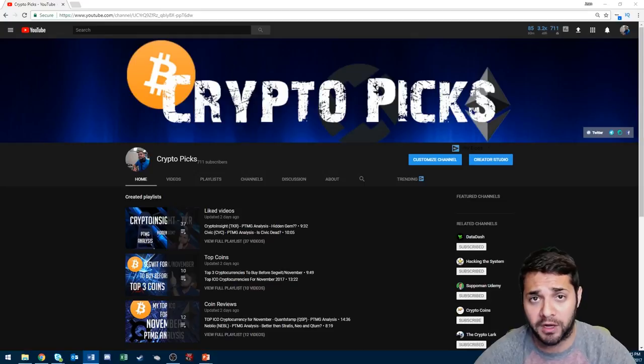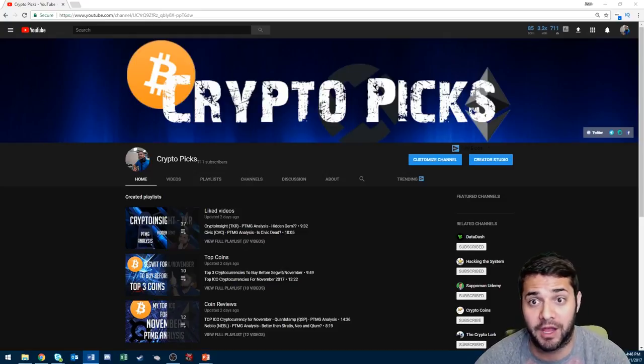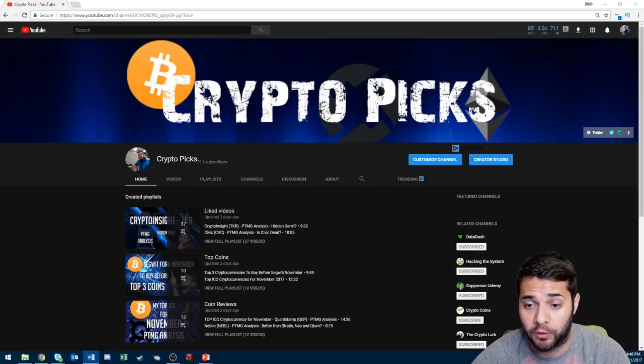Hello YouTube, I'm Jean and welcome to CryptoPix. Today I'm going to be doing my PT-MG analysis on 10X. This coin has really affected a lot of people in a negative way and they're wondering if they should sell and reinvest elsewhere, or basically what they should do with this coin. Today we're going to check them out and see if they are worth keeping or if you should sell.